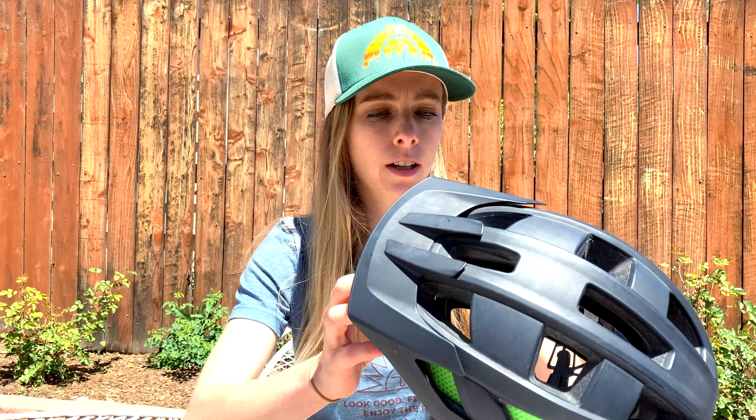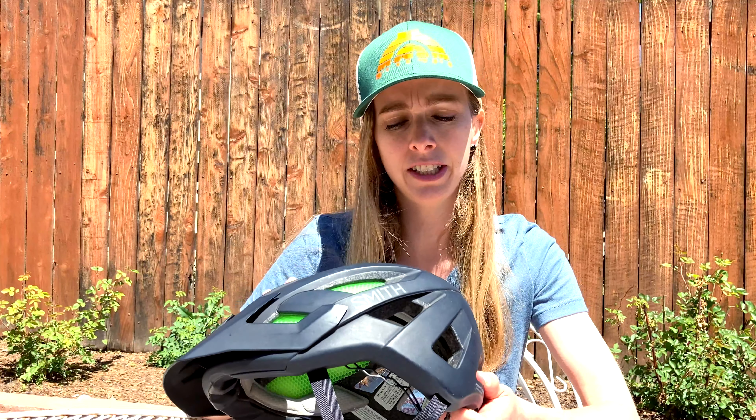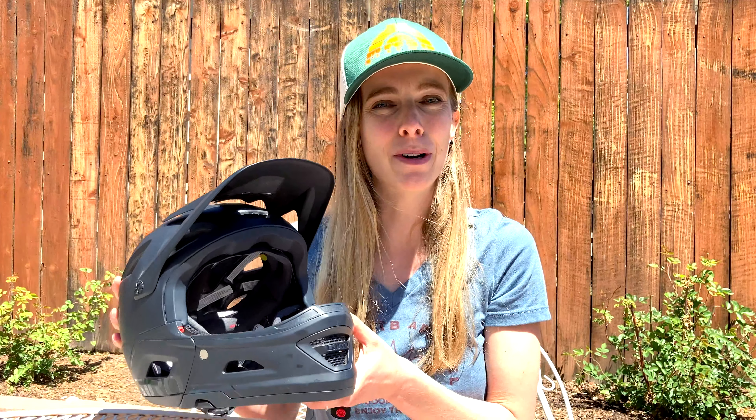One thing to note is that the visor is integrated, meaning it's not adjustable — this is the angle at which it always sits. Personally that's not a problem for me, since I wear glasses for sun protection. But if you really want an adjustable visor, that's something to be aware of. Overall I think this is an awesome helmet that's served me really well. I haven't crashed on my head specifically, so I haven't had to replace it. For anyone looking for an open-face mountain bike helmet, I'd definitely recommend one that offers a lot of protection in the back rather than just a typical commuter bike helmet.